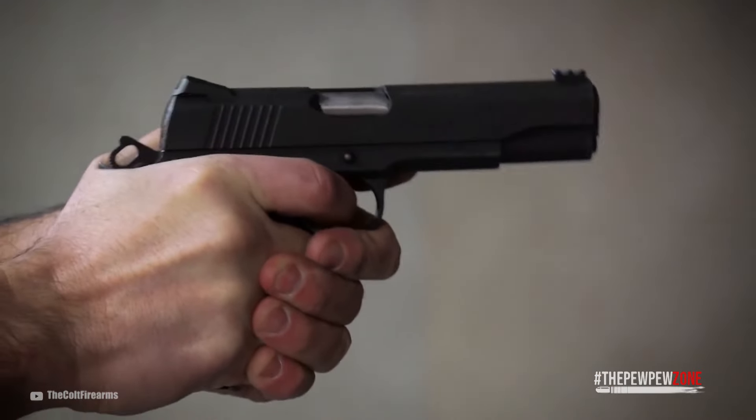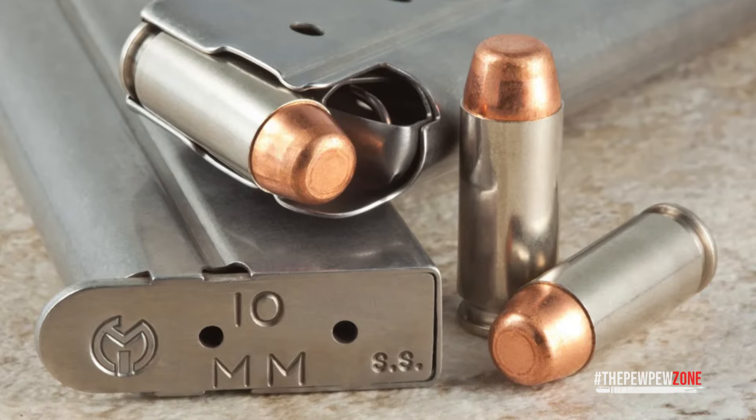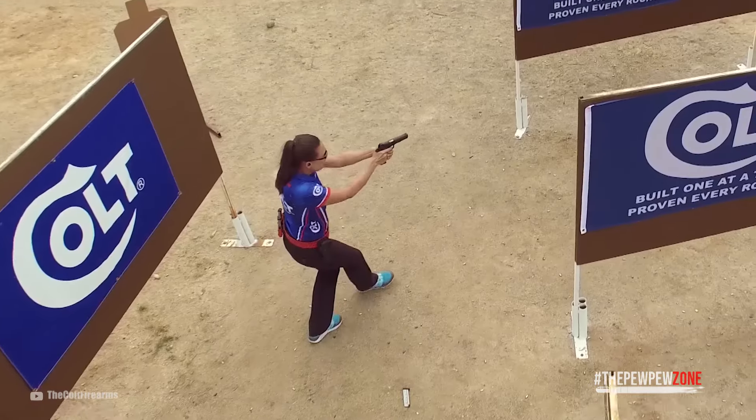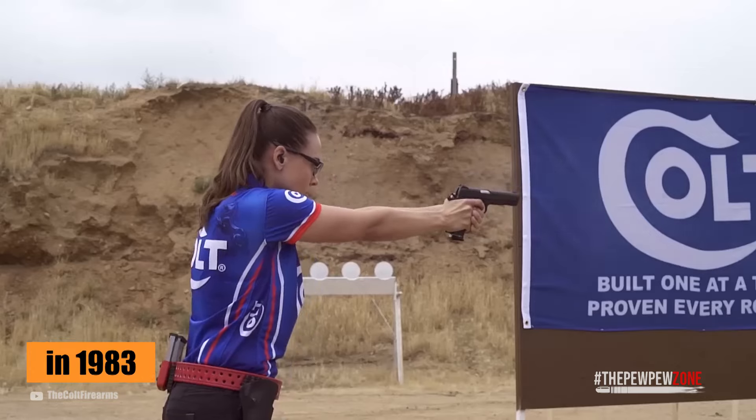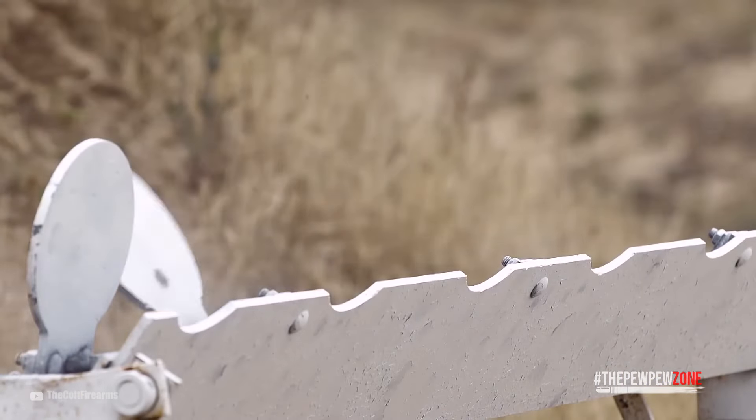It would bring more penetration, more energy, and overall better ballistics. So the 10mm was born. At the beginning, this cartridge did not catch on as expected. Debuted in 1983, there was only one manufacturer for this cartridge and only one manufacturer offering pistols able to shoot it.